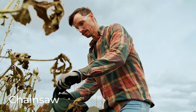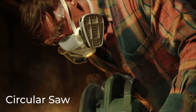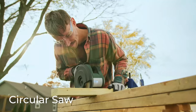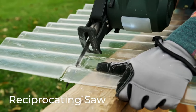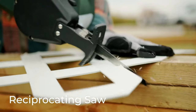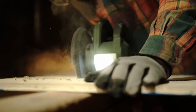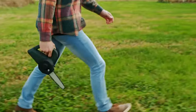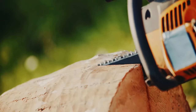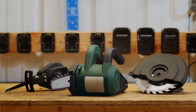The 8-inch chainsaw attachment enables you to effortlessly cut back weeds, overgrowth, and prune branches, even in tight spots where traditional chainsaws struggle. The circular saw attachment empowers you to take on various home improvement projects with ease, effortlessly cutting through materials like metal, wood, and even plastic. With the reciprocating saw attachment, you can handle a diverse range of materials such as wood, fiberglass, stucco, or drywall. The price starts at $240.